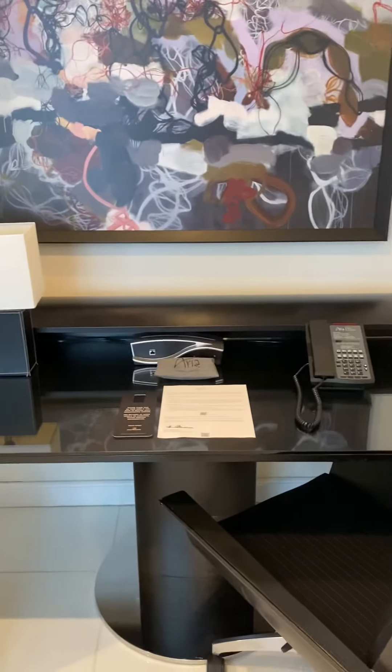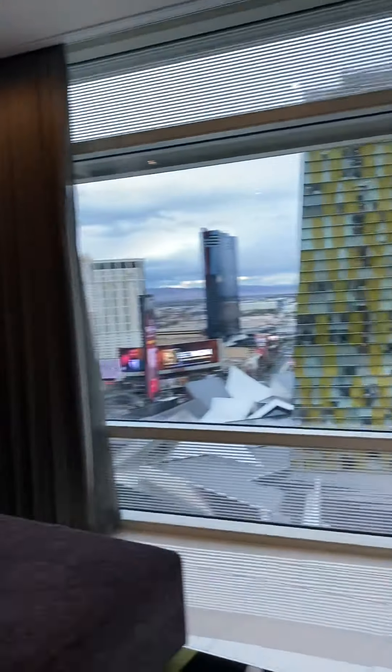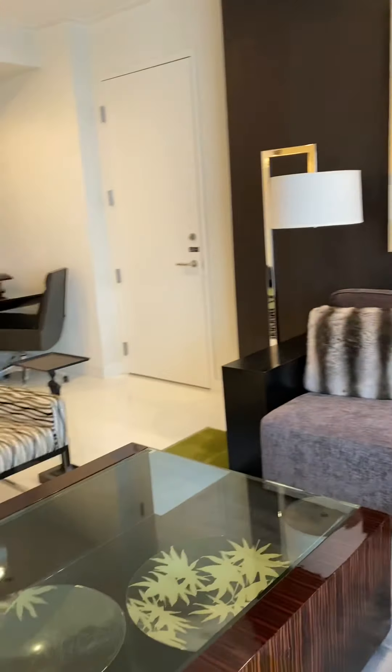Got a little desk area to get the work done, the workflow. A little living room with a couch to chill out.